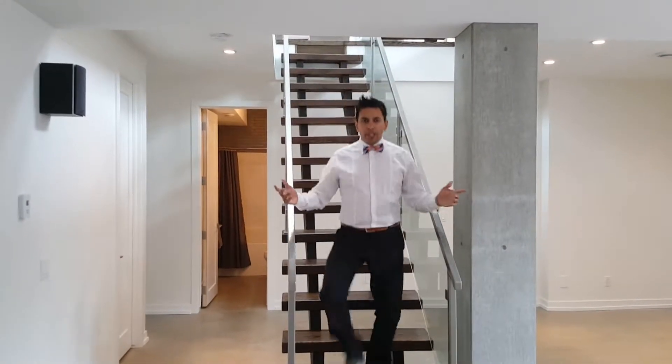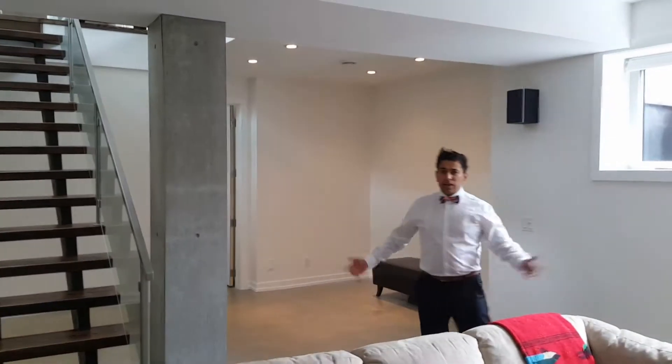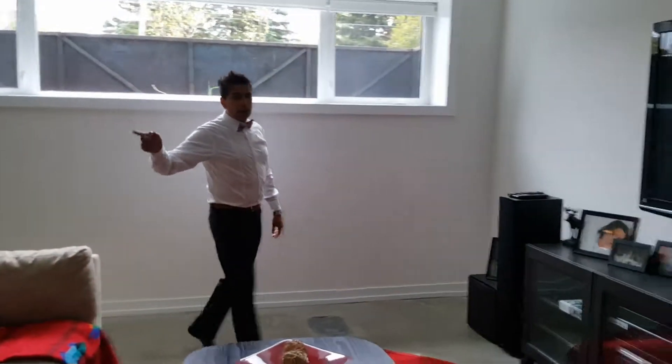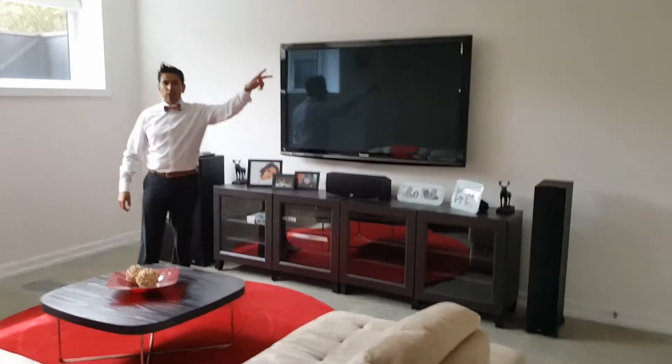Okay guys, here we are in the basement. It's a beautiful basement with nine-foot ceilings. We've got a rec area and living area, plus two additional bedrooms. There's also a massive kitchen down here, and an entrance that goes up to the garage where there's a built detached garage as well.